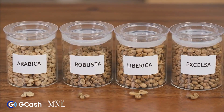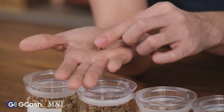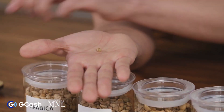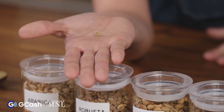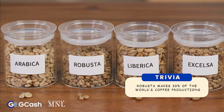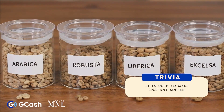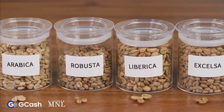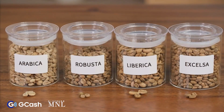Robusta — the coffee bean is somewhat smaller. It's a very unique coffee. Even though it makes up only 30% of the world's production, it is used to make instant coffee because it is cheaper than Arabica and it contains more caffeine.